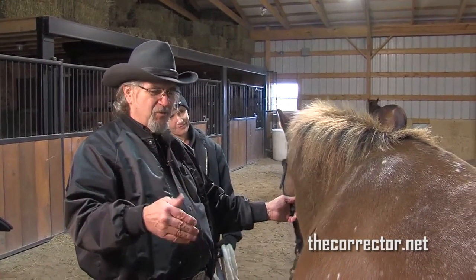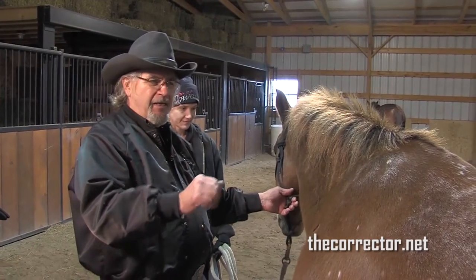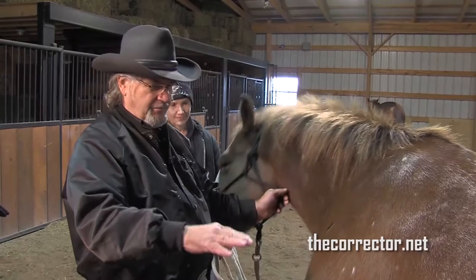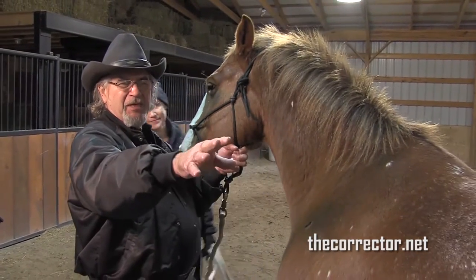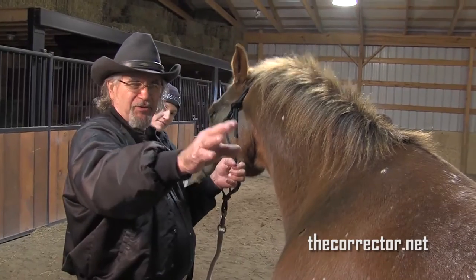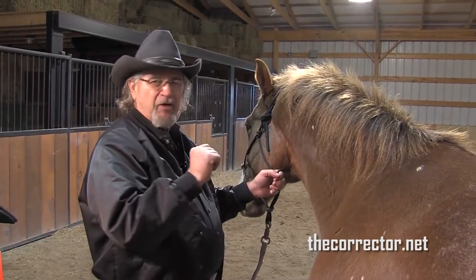Joe said one of the problems with this horse is he's heavy on the forehand — it's hard to get him to lighten up on the front. He's built a little downhill, which makes it harder for him to use those big, powerful hindquarters to lighten the forehand. So it's more work for him.